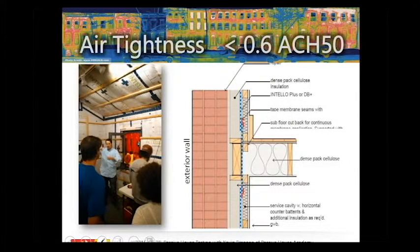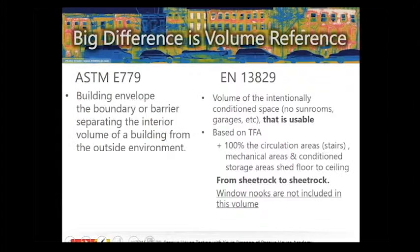One major difference is the measurement of volume. A lot of people ask: why take the small volume from sheetrock to sheetrock without accounting for internal wall cavities? By not accounting for that space that in theory is not heated, you're capturing your actual heated air volume room by room — giving you the true air leakage number and ensuring you're comparing apples to apples on every test.